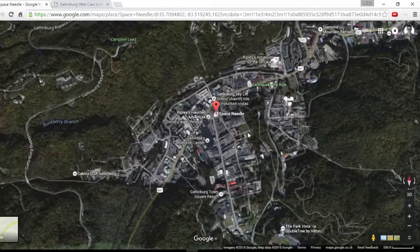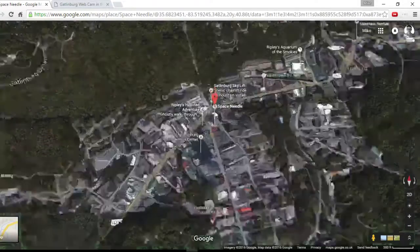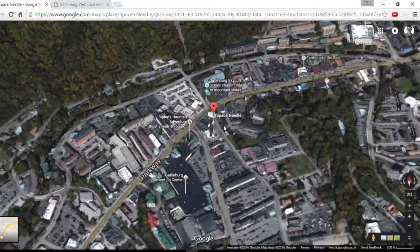Let me illustrate this by going over to 3D and I'll show you exactly what we're dealing with. Can you see this big tower here? What we've actually got is a webcam at the top of that tower, and when we track back we've got some awesome areas to see.